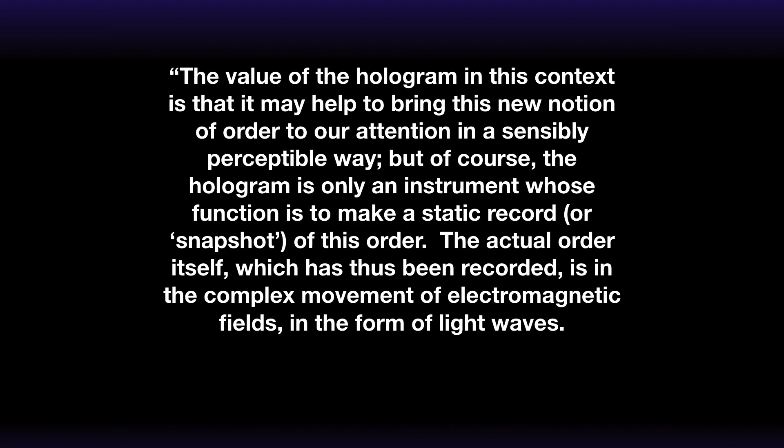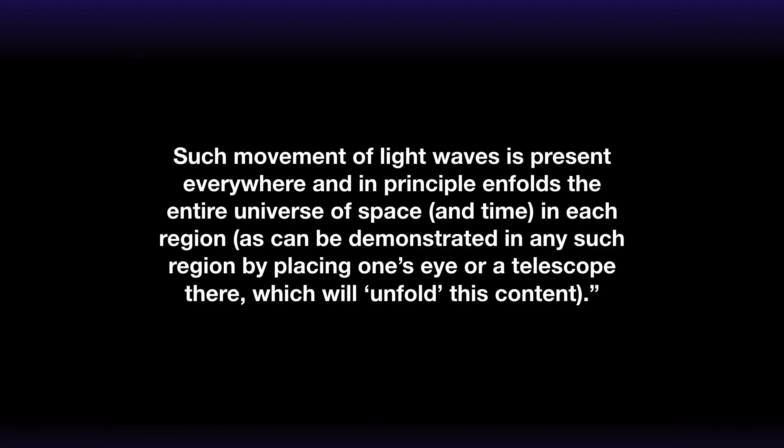Bohm says: 'The value of the hologram in this context is that it may help to bring this new notion of order to our attention in a sensibly perceptible way. But of course the hologram is only an instrument whose function is to make a static record or snapshot of this order. The actual order itself which has thus been recorded is in the complex movement of electromagnetic fields in the form of light waves.' He goes on: 'Such movement of light is present everywhere and in principle unfolds the entire universe of space and time in each region, as can be demonstrated by placing one's eye or a telescope there.'